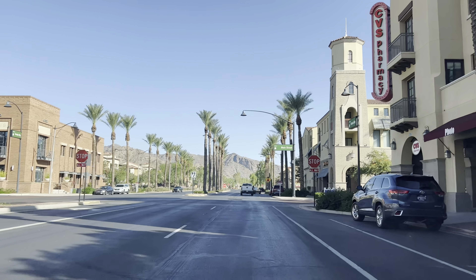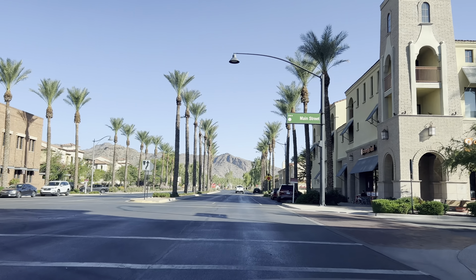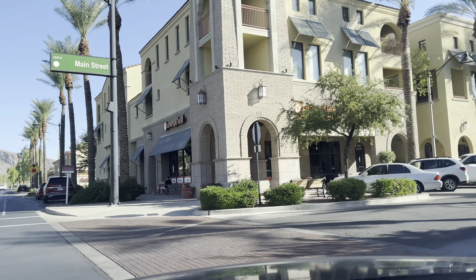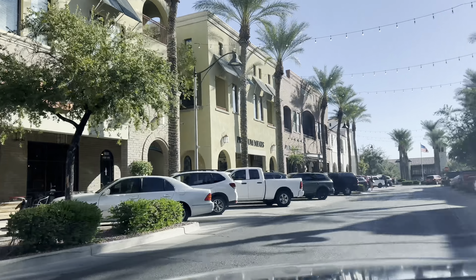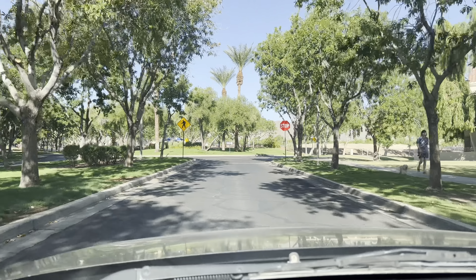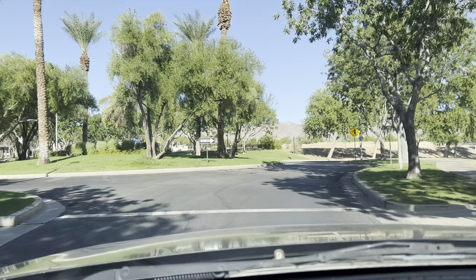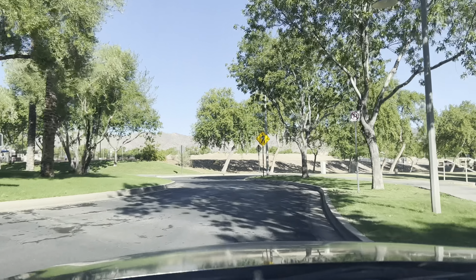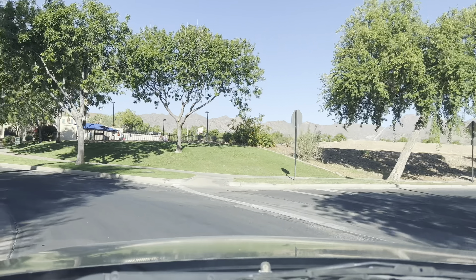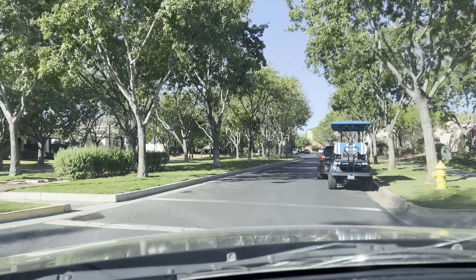Driving through, you can see what it's like in these different homes. They have multiple builders in here so a lot of the homes are very differently styled — not all cookie cutter and the same. Victory and Verrado in general are very proud of their parks. In every section of the neighborhood there is a park, so no matter where you live you'll be really close to one of these pretty and peaceful parks.